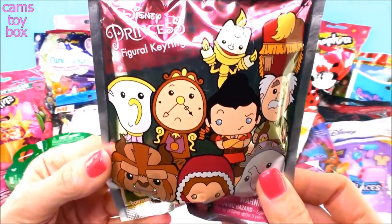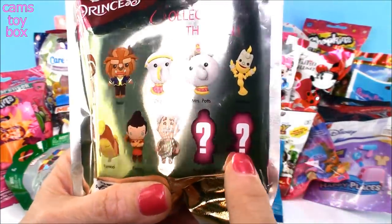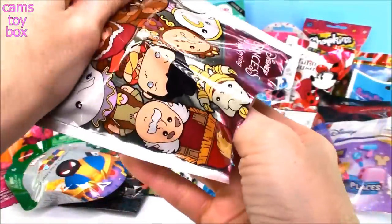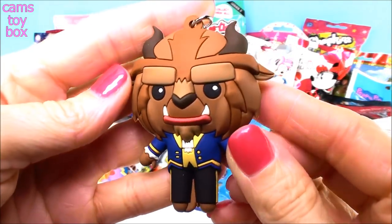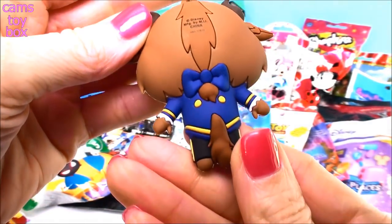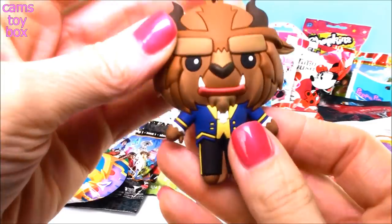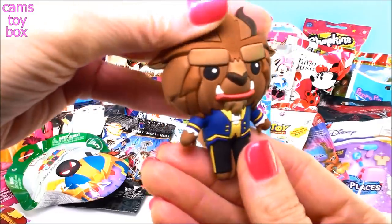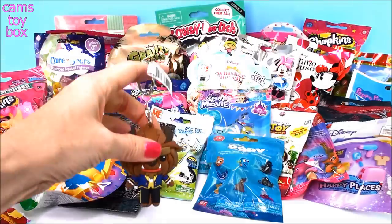Our first one is super cool. This is a Disney Princess Figural Ring — collectible keychains that are absolutely gorgeous. There are two mystery ones. Oh, I'm so happy I wanted this one! Look how nice that is. Here is the Beast right from Beauty and the Beast. Look at the detail right down to the little bow in his hair. These are really gorgeous keychains — you can put them on your backpack, your keys, even nice enough for your mom and dad to carry if they're a Disney fan.